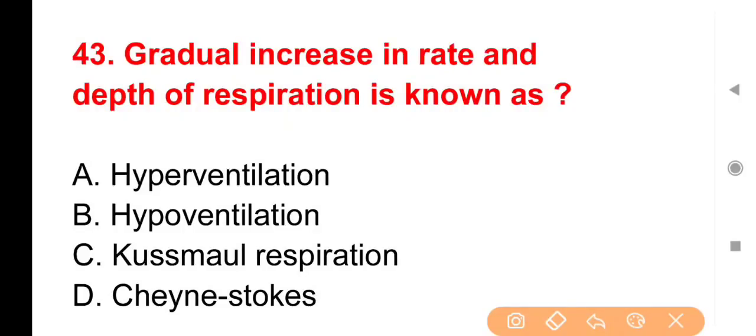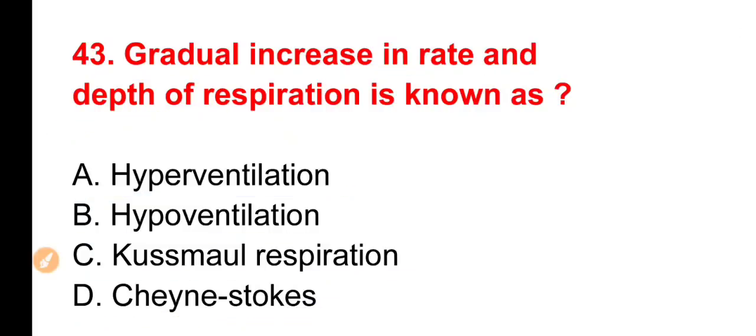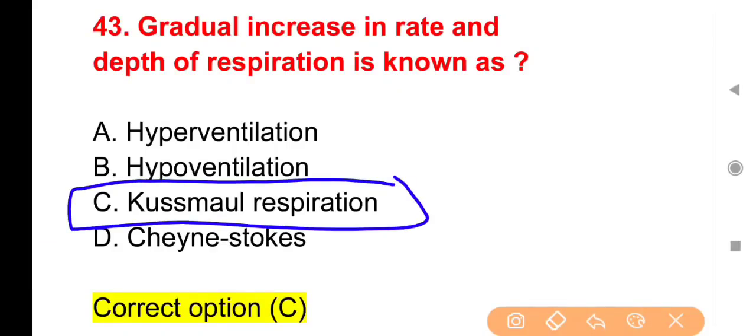Next question: Gradual increase in rate and depth of respiration is known as — किसी person में यदि धीरे-धीरे respiration की rate और depth दोनों बढ़ रही हों तो इस प्रकार का respiration क्या कहलाता है? Options: Hyperventilation, Hypoventilation, Kussmaul respiration या Cheyne-Stokes। The right answer is Option C — Kussmaul respiration।